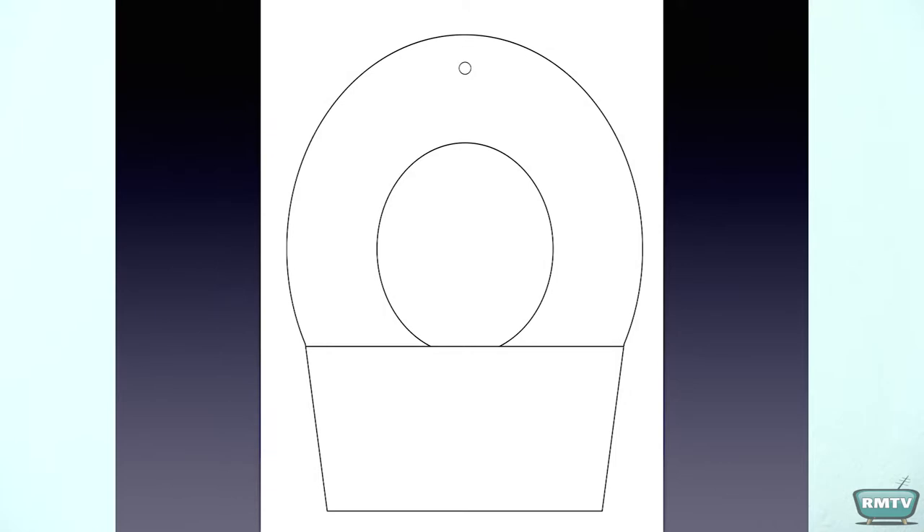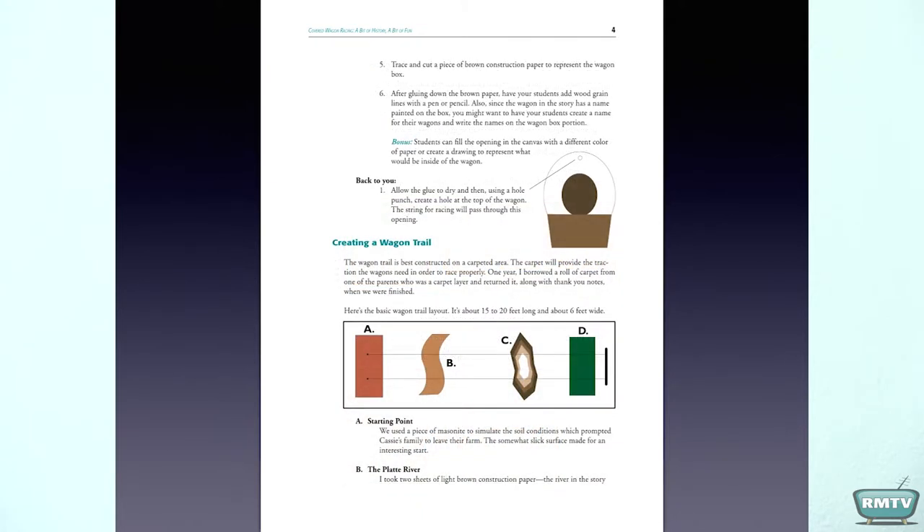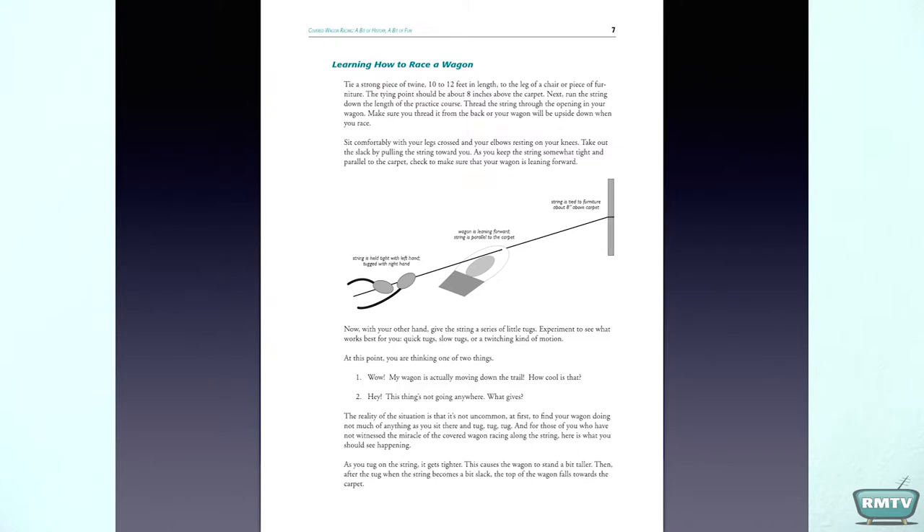Here's the template for making the covered wagons. But the teacher guide has everything you need — step-by-step instructions for how to make the wagons, how to set up the course, how to race.